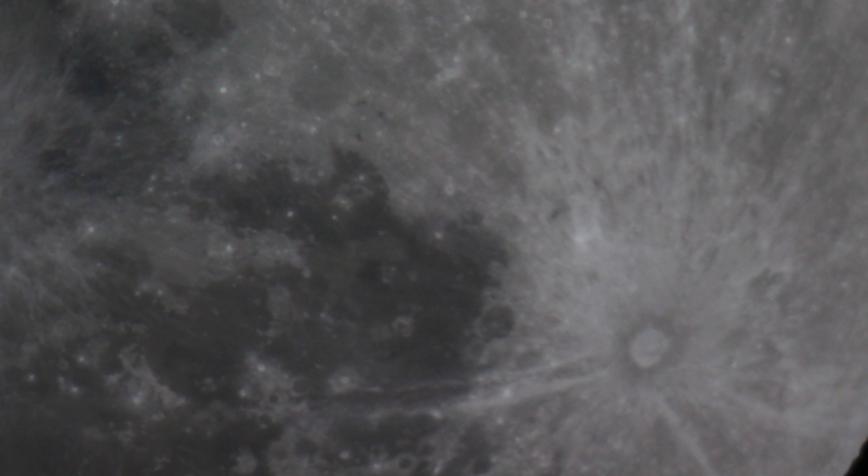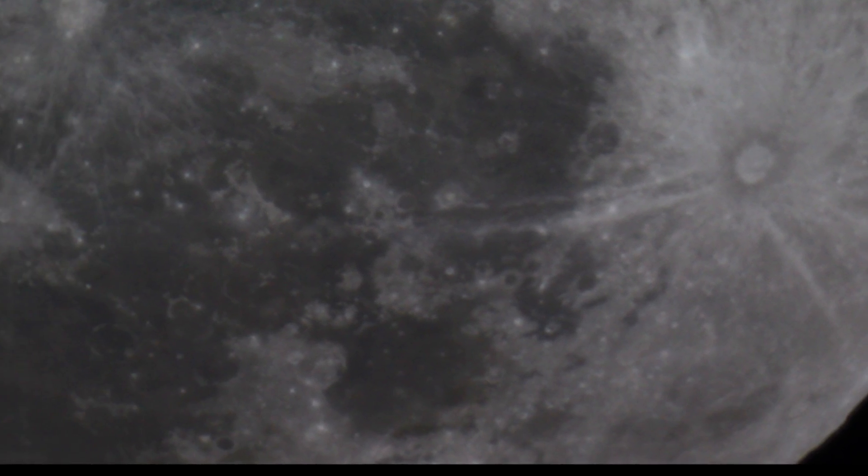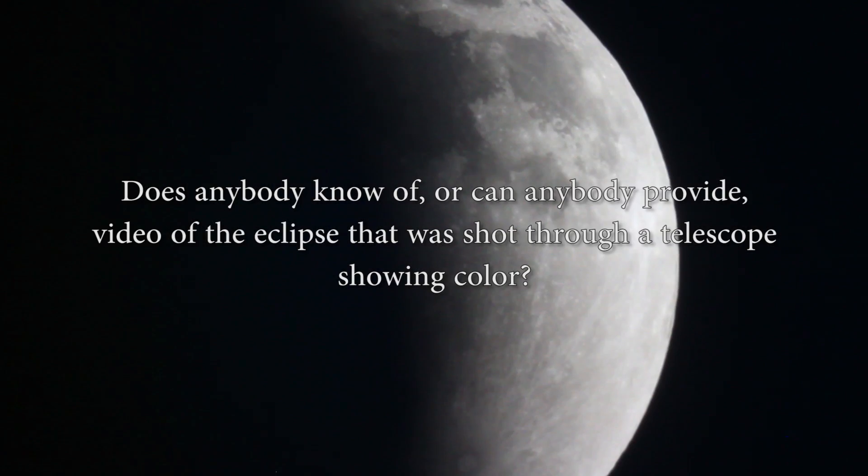People who use telescopes refer to them as light buckets. The reason they're referred to in this way is because they collect light. So if in fact we're looking at a red or an orange eclipse, we're looking at the longest spectrum of light, at the red end of the spectrum. If I've got a telescope collecting more of it, why do I see black and white? How come I can't see any color? It just doesn't wash with me. Something is wrong.